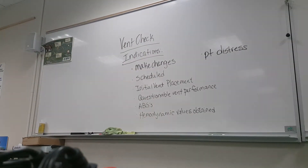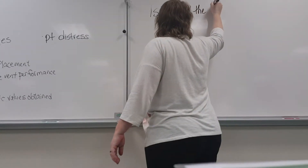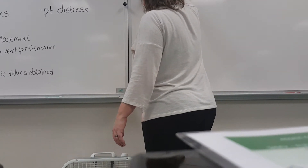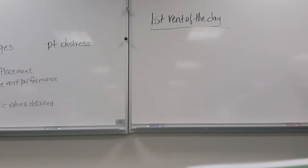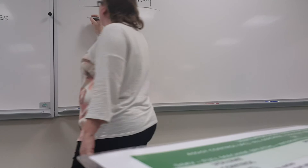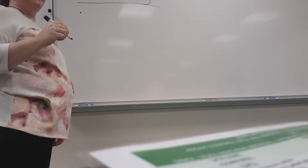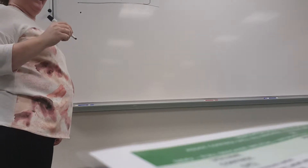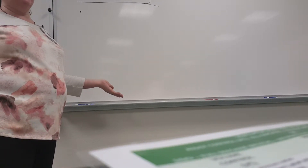Okay, questions about that? All right. So what about our first vent check of the day? We're coming on shift and we're going to go see our patient for the first time that day. Do you do anything different this time that maybe you don't do the other times? I guess my point is, do you do a more thorough one the very first check of the day than any other one?